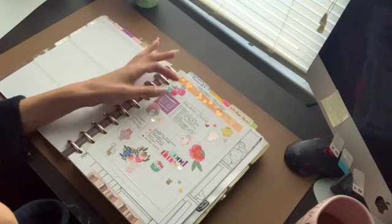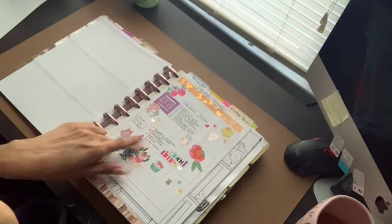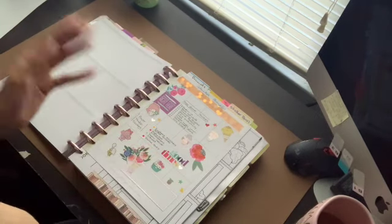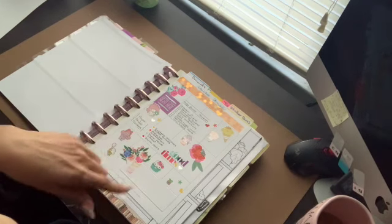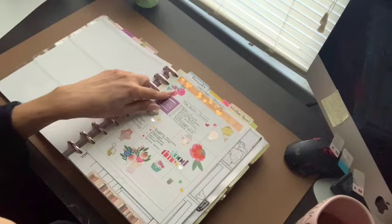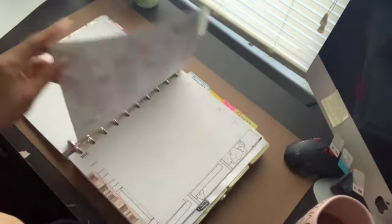I started writing down all the stickers that I have. This section is all of the stickers I got from Happy Planner and Paper Studio. I have more stickers like the ones from Five Below, some that came from Temu, and some Happy Planner stickers — I just kind of decorated that page.